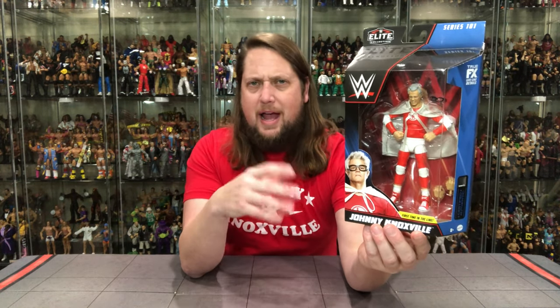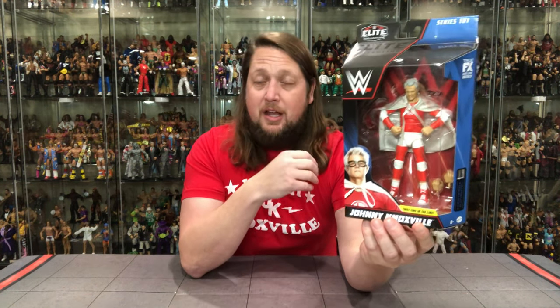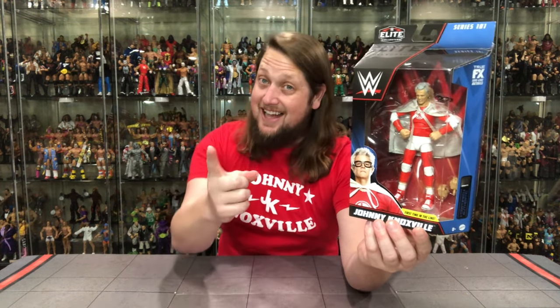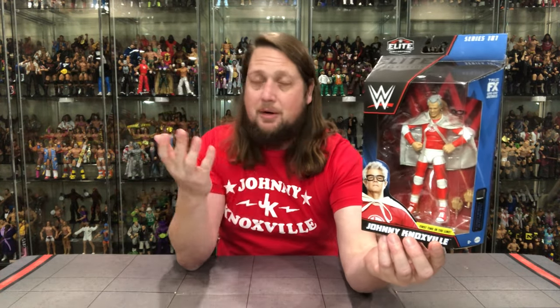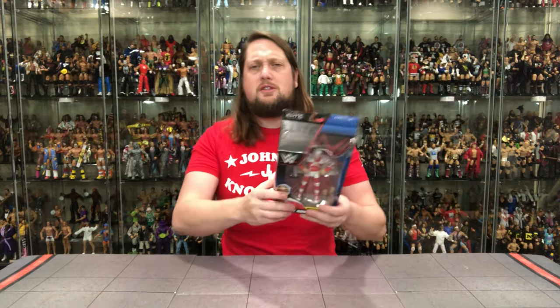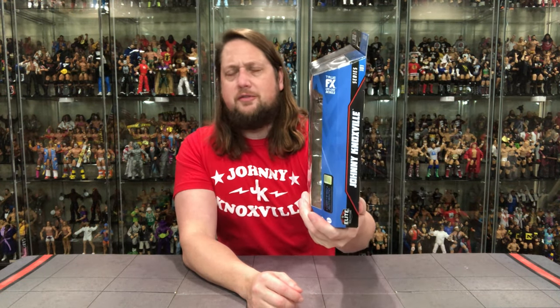There's no end in sight to cape season and Johnny keeping it going. This definitely looks strange with the gray-white hair, as we're always used to the black hair. Time waits for no one. That's the way they always say — first time in the line, last time in the line. Johnny Knoxville across the bottom, WWE Elite Series 101. Seems crazy to say that high a number but here we are. There he is on the side looking like a superhero. Series 101, True Effects, Certified Authentic — all the usual stuff.